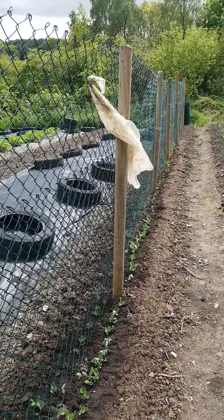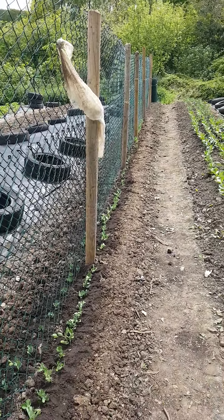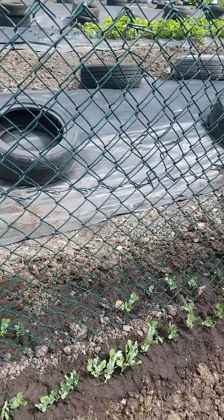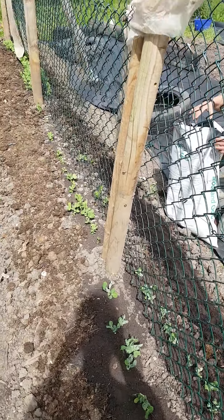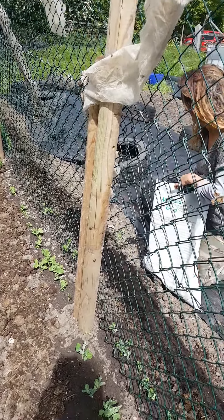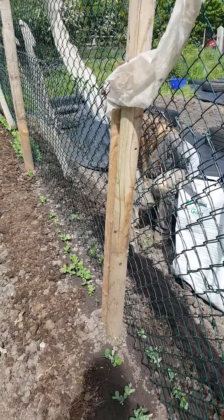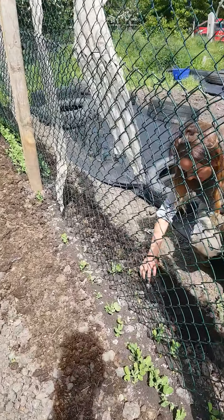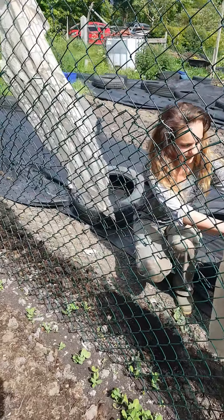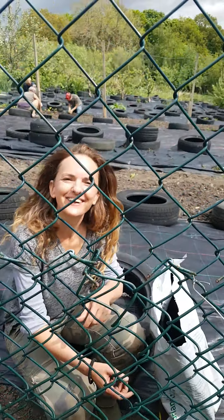Next door we have the very exciting pea bed. We've got bits of fabric wafting around to prevent the pigeons from coming and eating them. Jen is just finishing off — we've put some horse manure in and we're going to be direct sowing some lettuce and Japanese greens along the edges. The peas will shade these plants, which they will like.